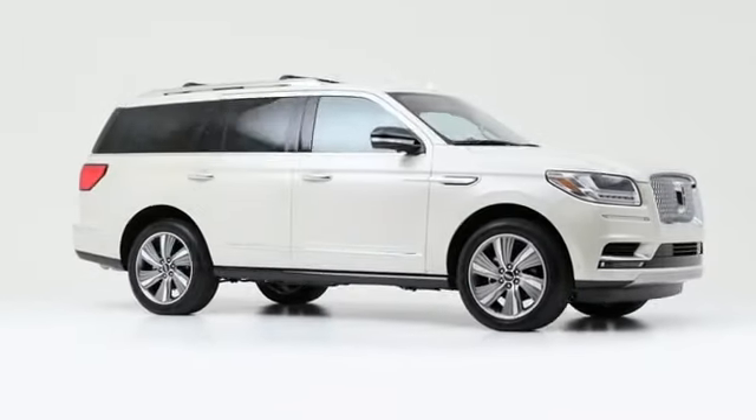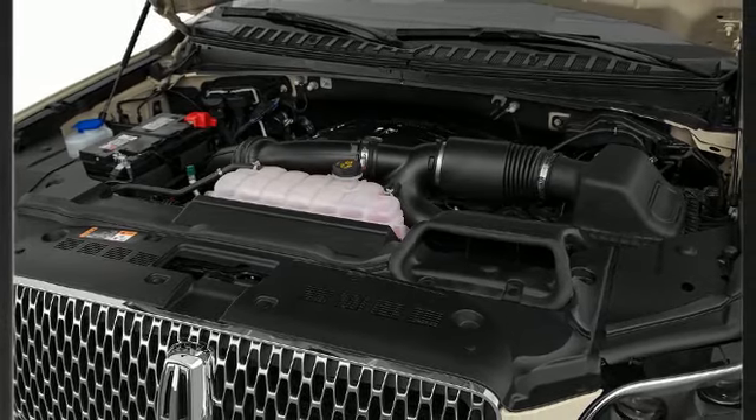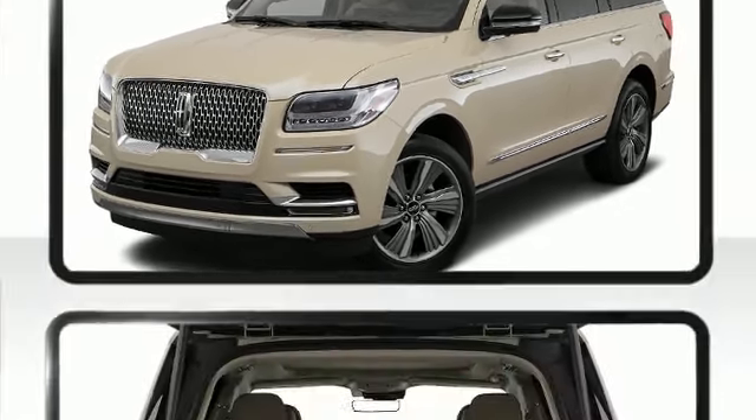It features an automatic transmission, four-wheel drive, and a 3.5-liter six-cylinder engine. The engine breathes better thanks to a turbocharger, improving both performance and economy.